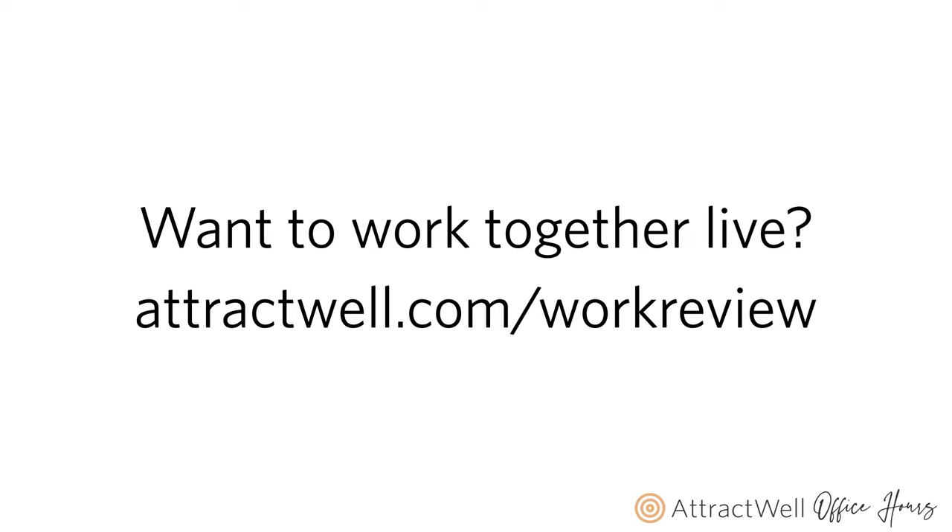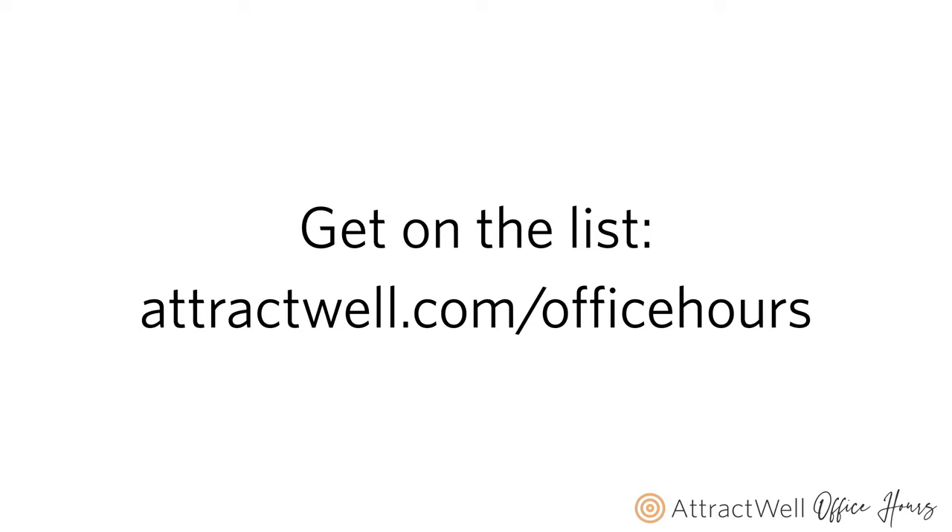If you want to work together on a live call like this one, head over to attractwell.com/work-reviews on our office hours call — you can actually reserve space to sit down and work together. Michelle, you asked about the office hours font on the thumbnail — I believe it's called Cynthia, spelled S-I-N-T-H-Y-A, and it is in Canva. We have participants joining us: social media and email marketing, Susan is an attorney who coaches attorneys on mental fitness, and financial education and coaching with Valerie. If you're watching this in the future on YouTube, you can join a live call at attractwell.com/office-hours.